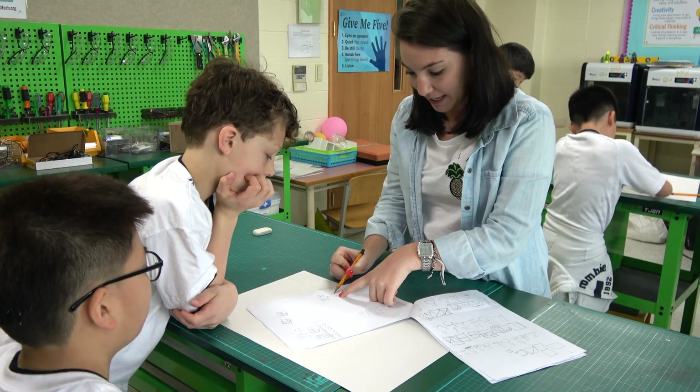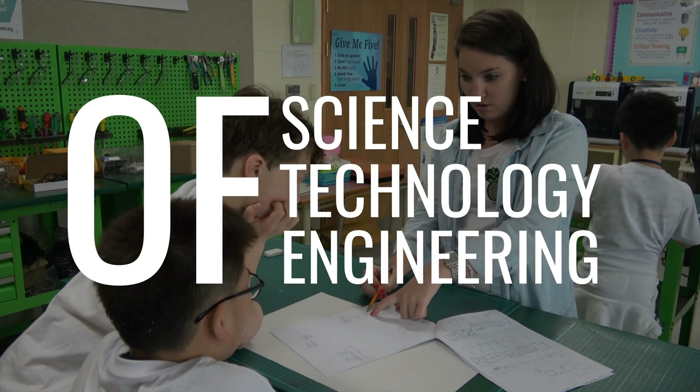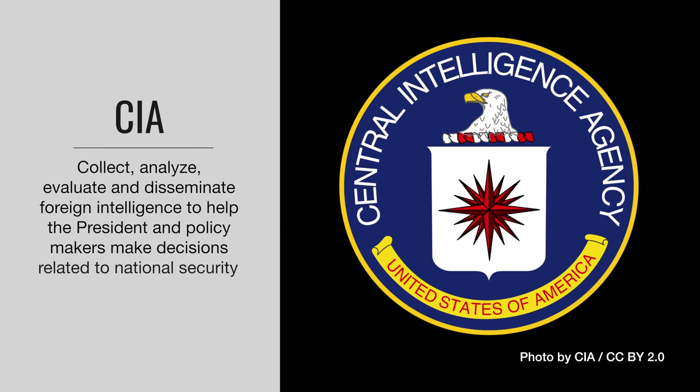Jim McLaughlin, Becca Guess, and I designed a fourth grade project-based learning unit that integrated science, technology, engineering, mathematics, and design concepts. In this unit, students took on the role of secret agents of the US's Central Intelligence Agency, or CIA.